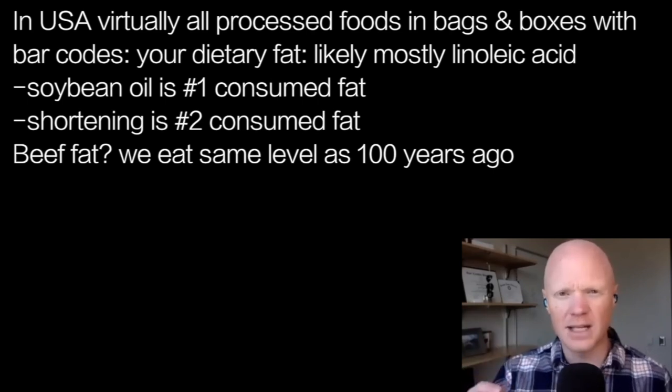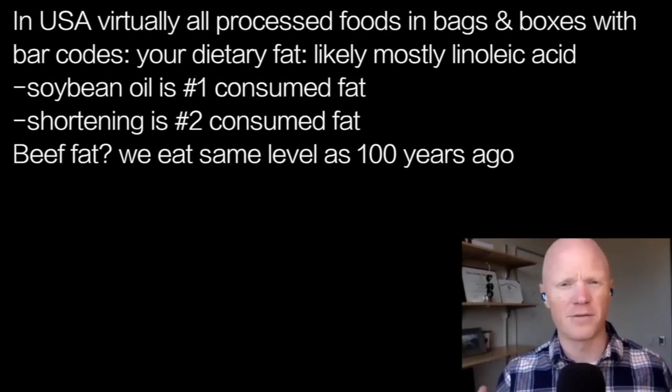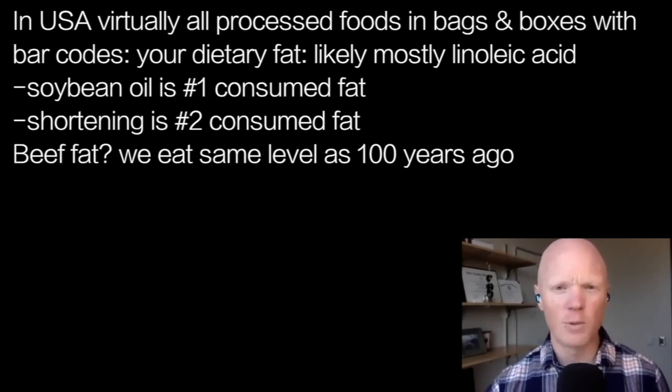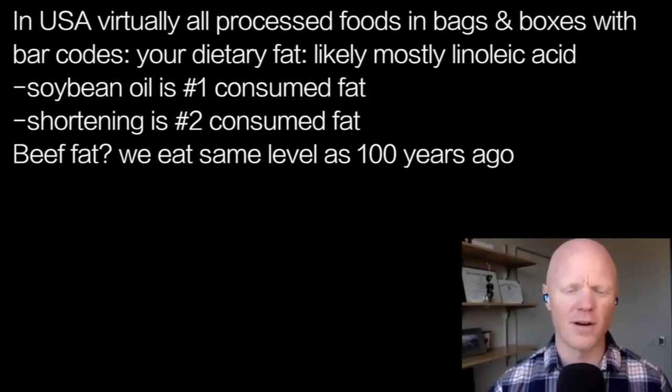For those who think they don't eat it: if you're eating the bulk of your foods from refined foods coming from bags and boxes with barcodes, almost every processed food in the grocery store, then linoleic acid is very likely the single most commonly consumed fat in your diet. In the United States, soybean oil is the number one consumed fat. Shortening, also enriched with industrial seed oils, is number two. And we don't eat any more of our fat from beef now than we did 100 years ago. So even there, the correlation starts to fall apart.